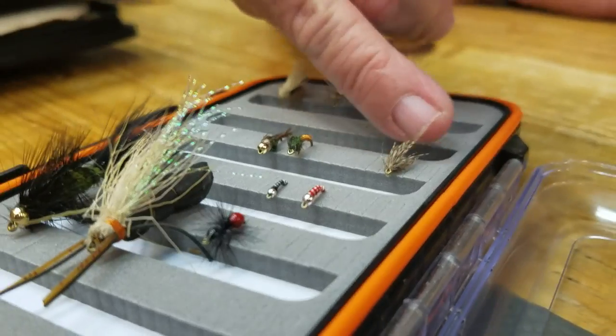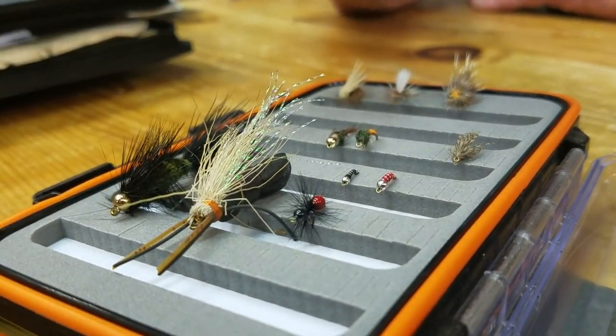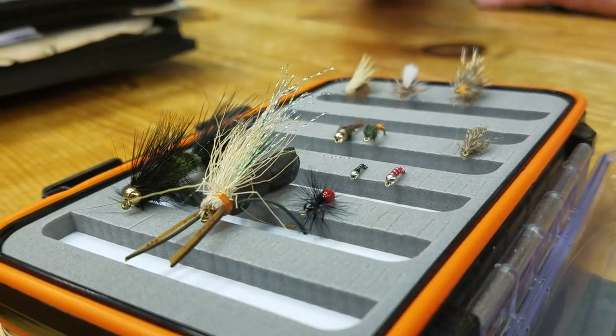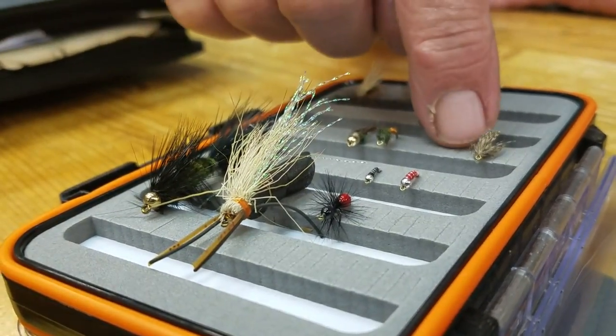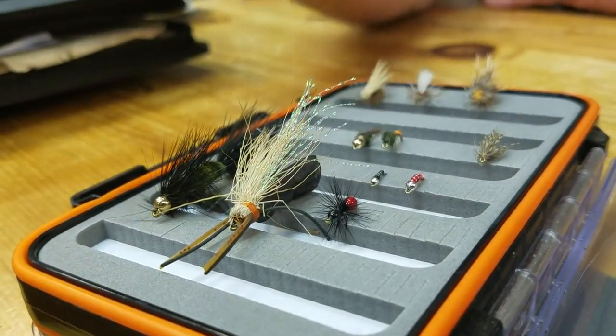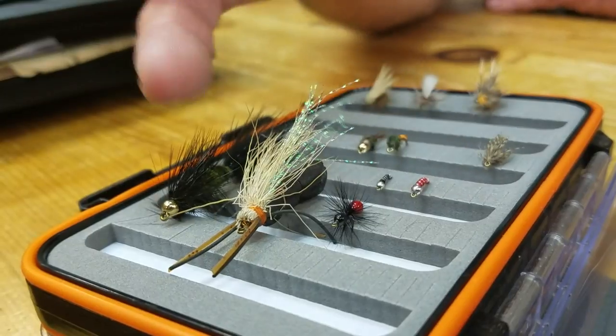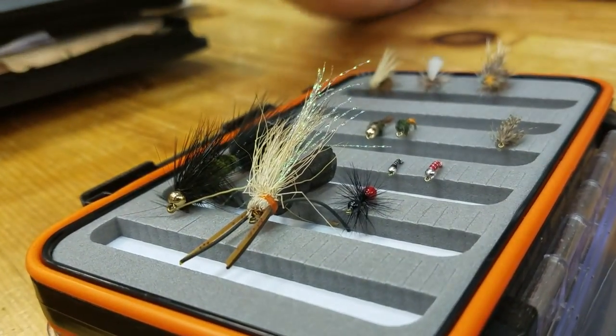Your soft hackle wet fly basically fishes in the surface film — it just barely sinks in the surface, which represents emerging flies throughout any time of the year. It could be mayflies, caddis, even midges for that matter. It can represent the emerger stage of those patterns.